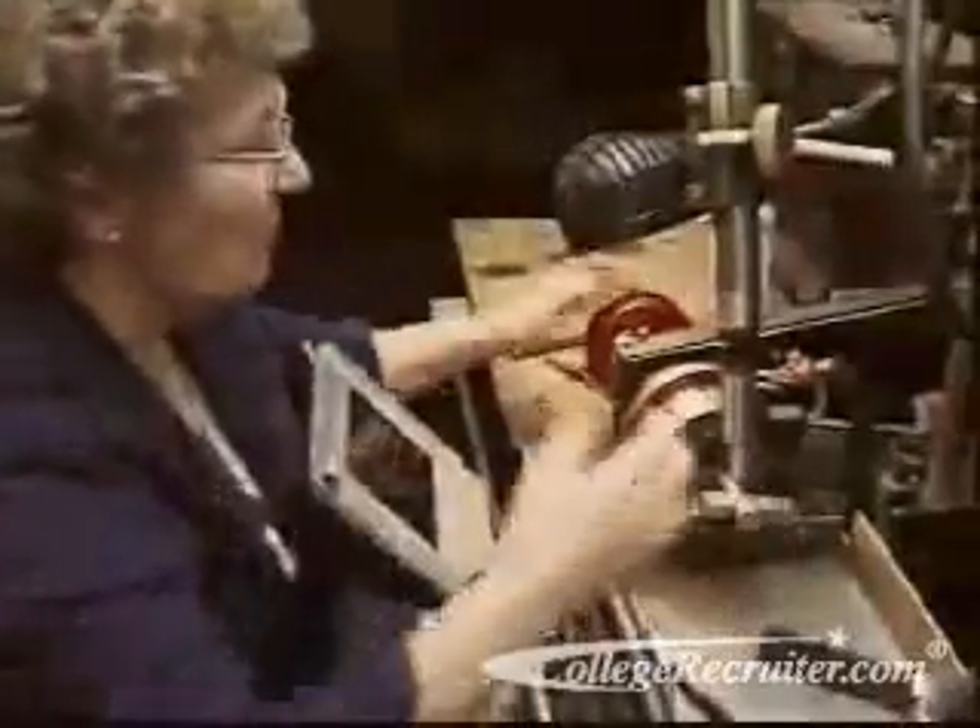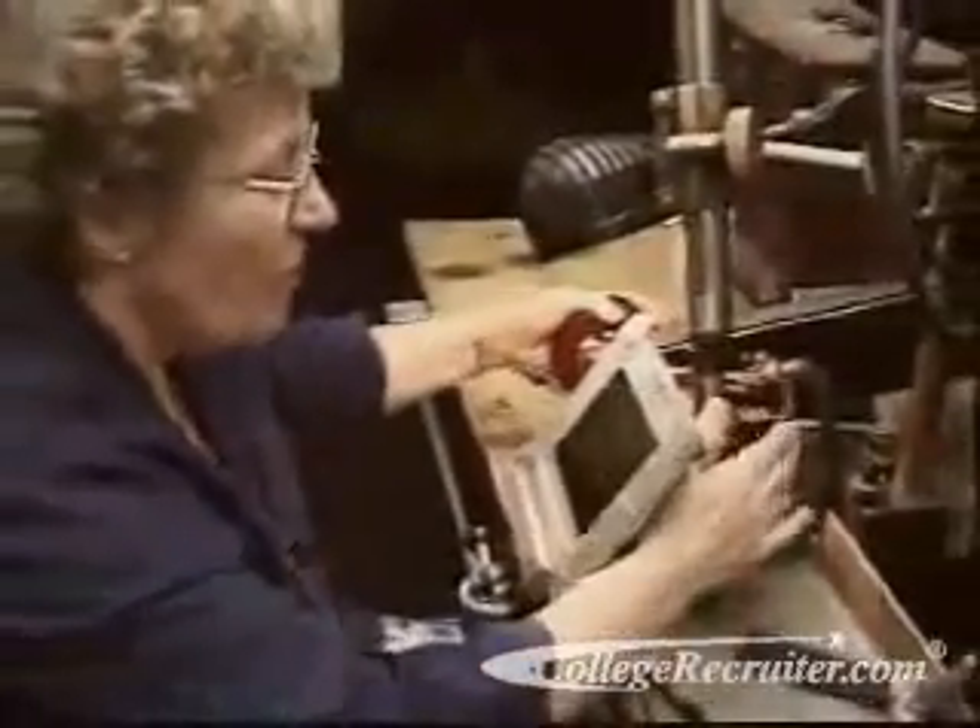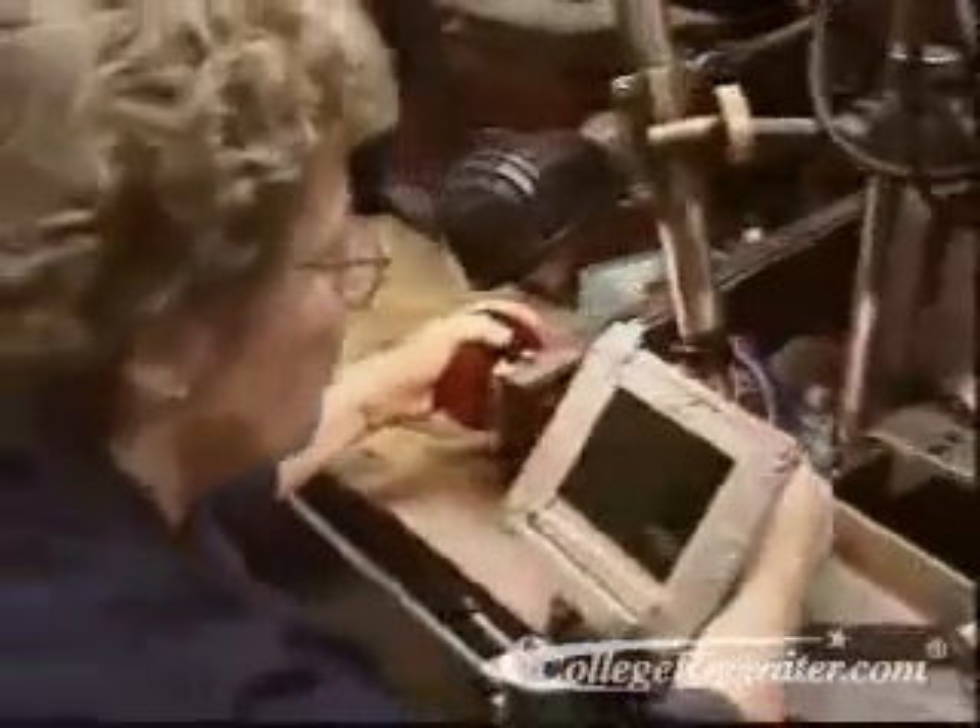Welders cut, gouge, finish, and most importantly, join pieces of metal. Any kind of metal — steel, cast iron, bronze, aluminum, or whatever else the job involves.